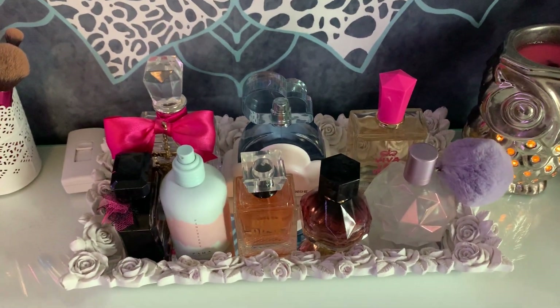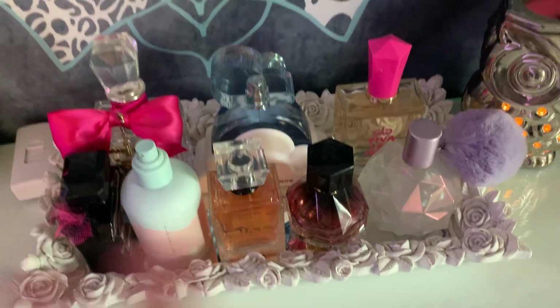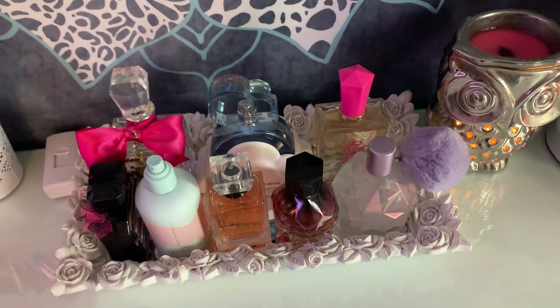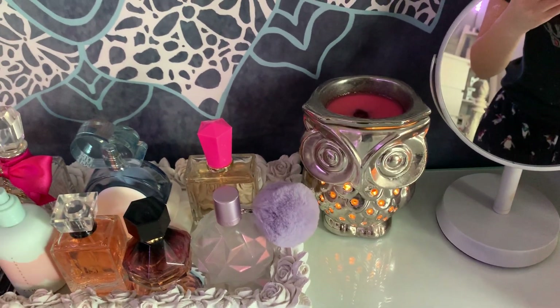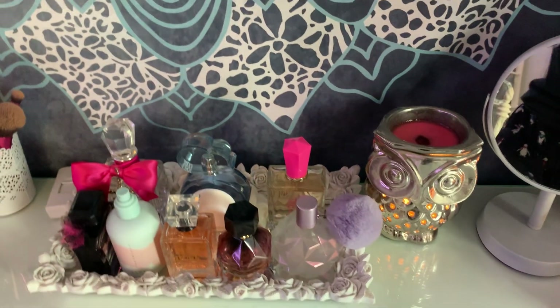I keep all of my perfumes over here — I have Viva La Juicy, Zara perfume, Pink perfume, Ariana Grande. Over here I have my little wax melt — this is an owl from Target. I've had it for years; it was in my old room tour. It's plugged in so it's melting right now — it makes your room smell really nice. I also have this mirror from HomeGoods that I use to get a close-up of my face when I do my makeup.